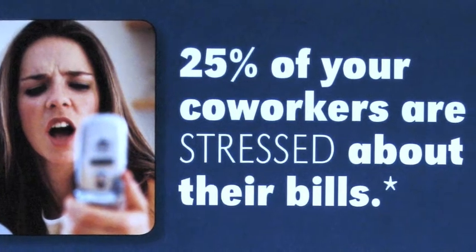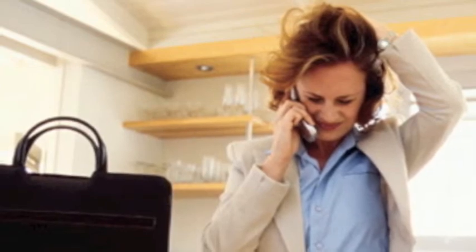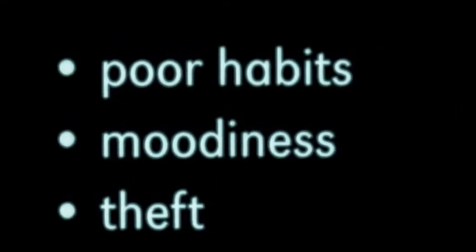25% of your co-workers are stressed out by their bills. The worry affects their job performance. It can lead to absenteeism, moodiness, and even affect the whole team. They may not be comfortable going to their managers for help.